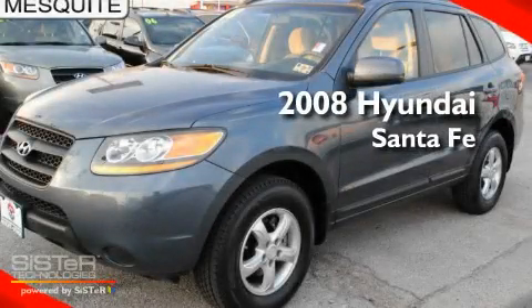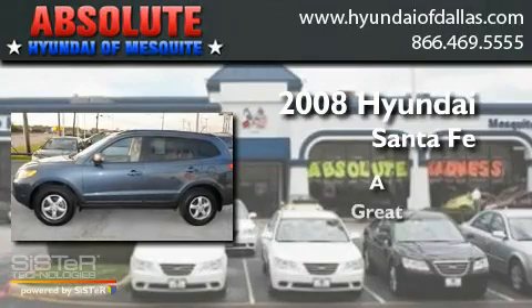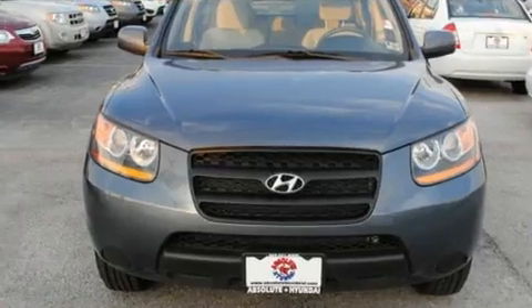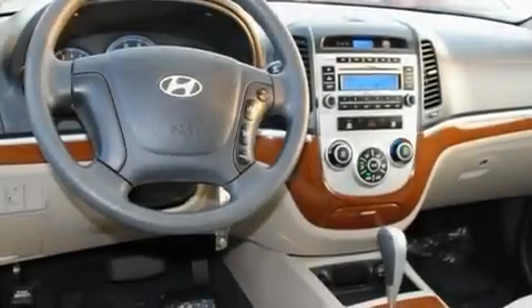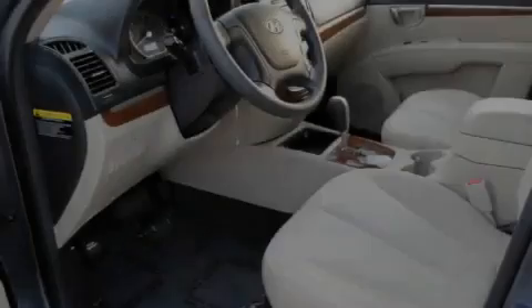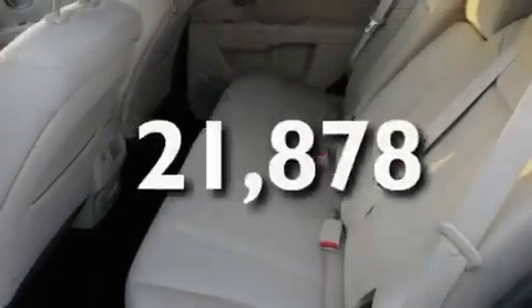This is a 2008 Hyundai Santa Fe. Its top features include cruise control, an auto-dimming rearview mirror, a rear window defroster, a CD player, alloy wheels, and this vehicle has fewer than 22,000 miles on the odometer.